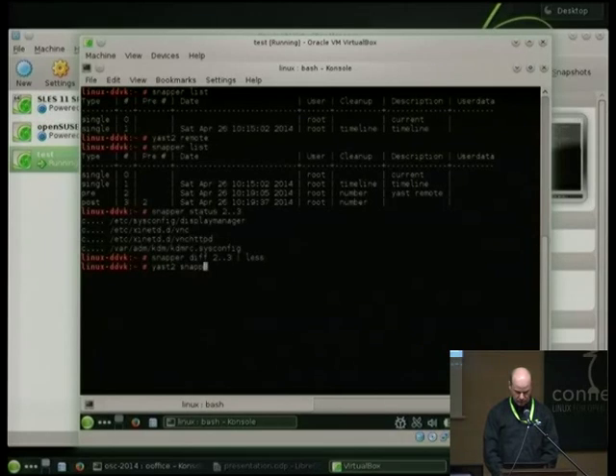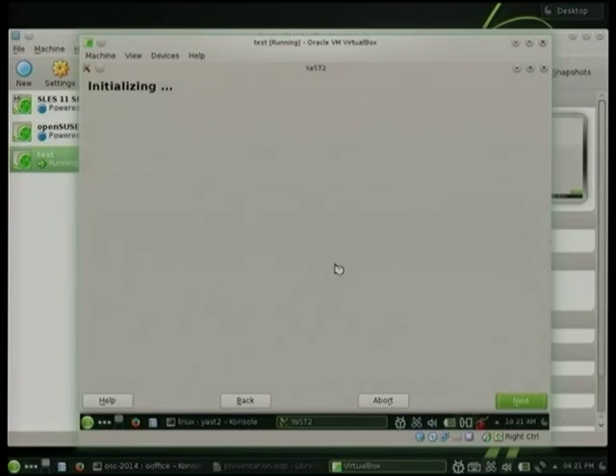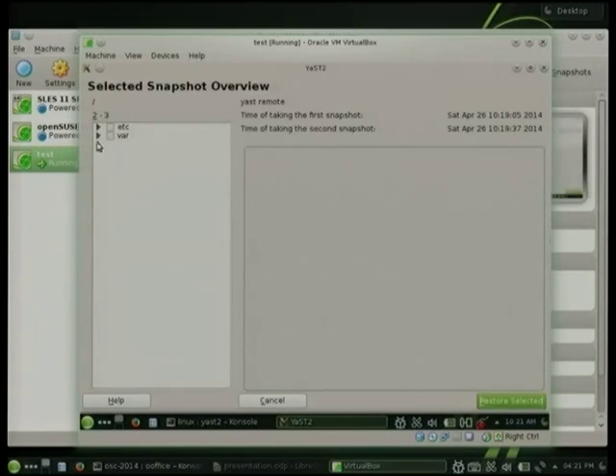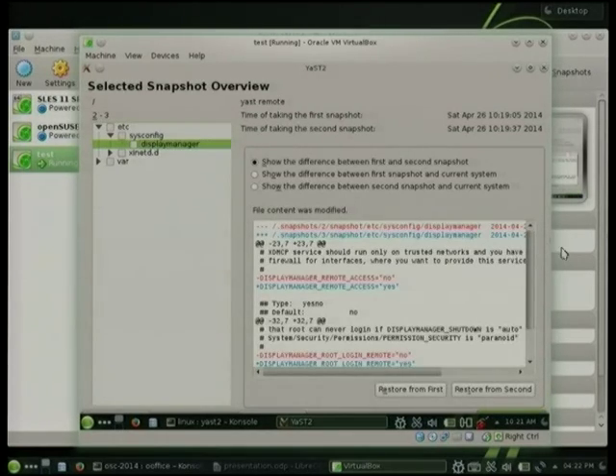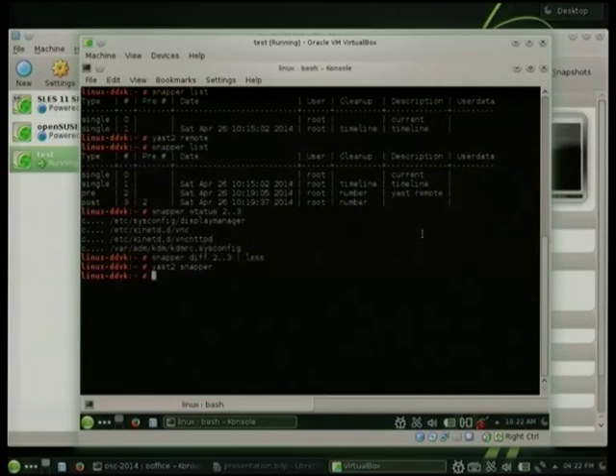You can do the same with the YaST Snapper tool if you prefer a more graphical view with colors. Let's show the changes — we have a file tree and can select a file to see in color the changes that were made. Then the last step: if you don't like what Zypper has done, you say undo change, give the two snapshot numbers, and Snapper reverts those four files. Note that it does not restart any service, so you'll need to reboot or know which services to restart.